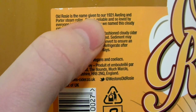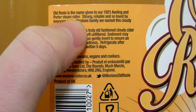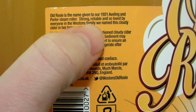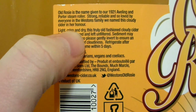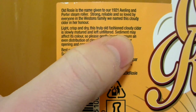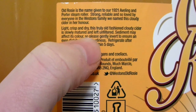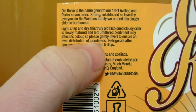Old Rosa is the name given to our 1921 Aveling and Porter Steam Roller. Strong, reliable, and so loved by everyone in the Weston's family, we named this Cloudy Cider in her honour. Light, crisp and dry, this truly old-fashioned Cloudy Cider is slowly matured and left unfiltered. Sediment may affect its colour — so that's what we've seen before, it was sediment. Please gently invert to ensure an even distribution of cloudiness.